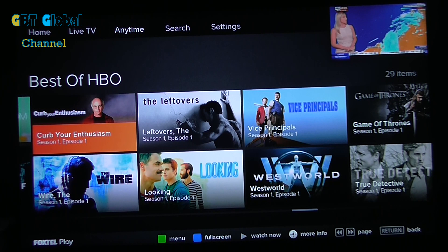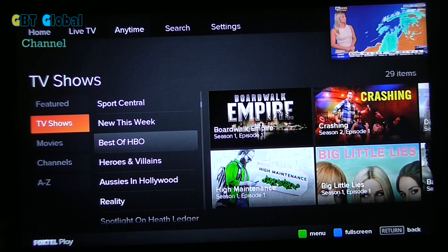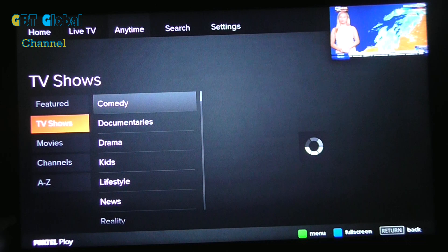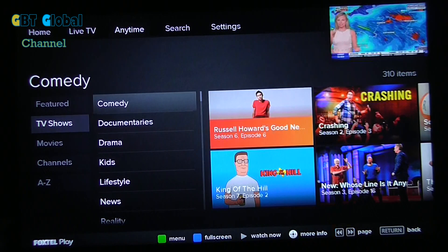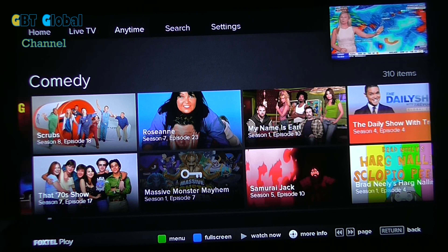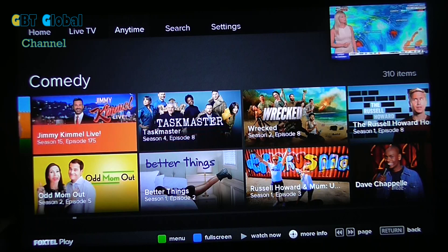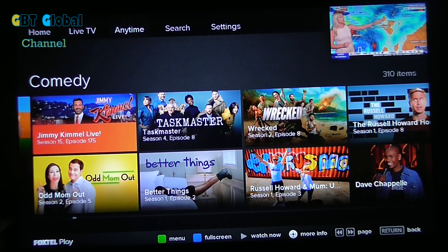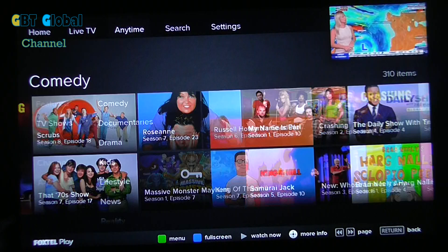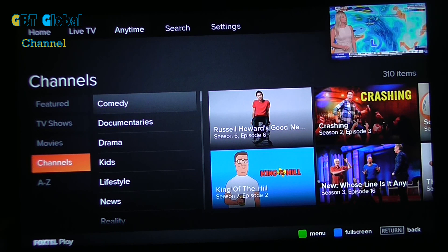Do not join the Drama Pack if you're wanting Showcase — do not join it because you will not get it. Get it in the Pop Pack. So we'll back out. As you see, you can just look at your TV shows. If we look at Comedy, you'll get all the comedy stuff. Now, if you see a little key icon, that means you're not subscribed. So we'll go back, and one more thing we'll show you on Anytime.